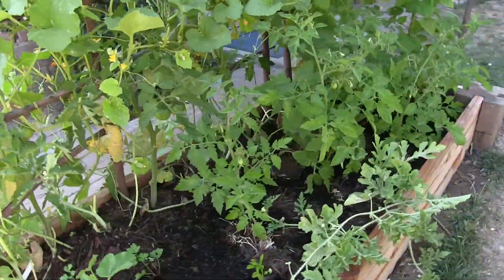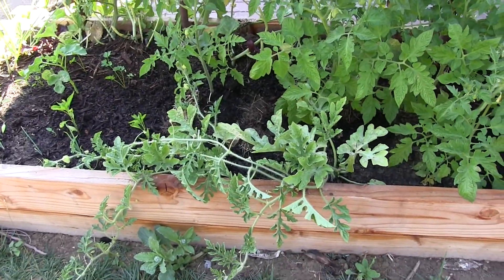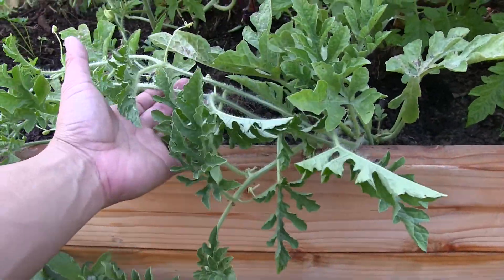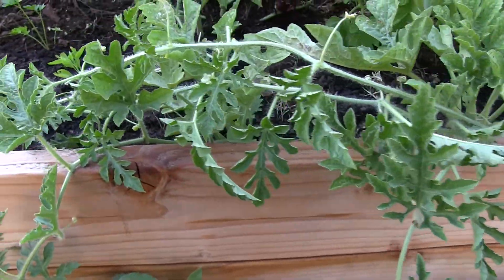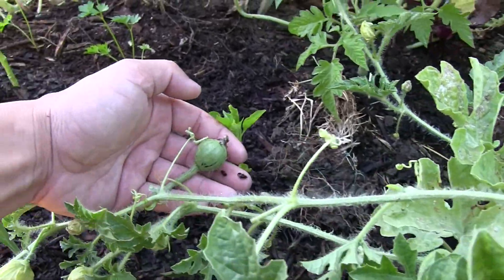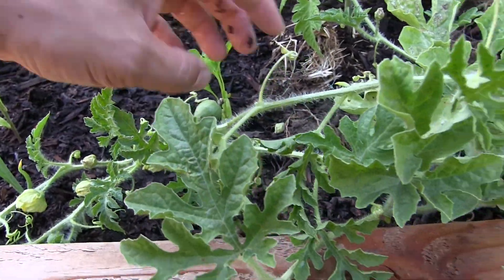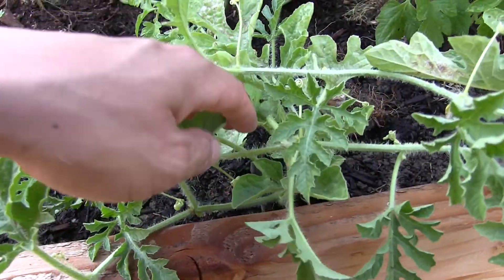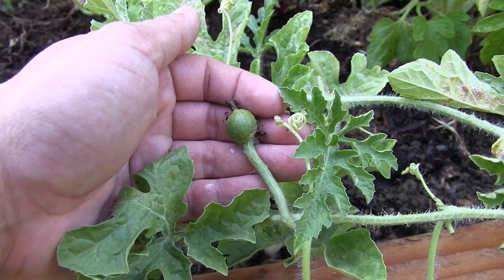The Zewong watermelon is being trained to the left because there's more sunlight this way, and there are a couple of watermelons on here. This larger one was the one that was hand pollinated, and this other one was also pollinated but it doesn't look like it'll set fruit.